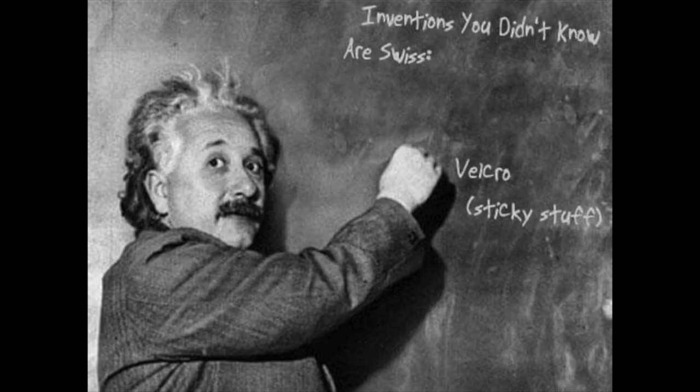George Mestral patented the idea in Switzerland in 1955, and he became almost as famous as this Swiss guy who didn't invent Velcro. Well, how did Velcro get its name? Let me tell you the French secret. In the 1950s, people liked joining words together to make brand names.